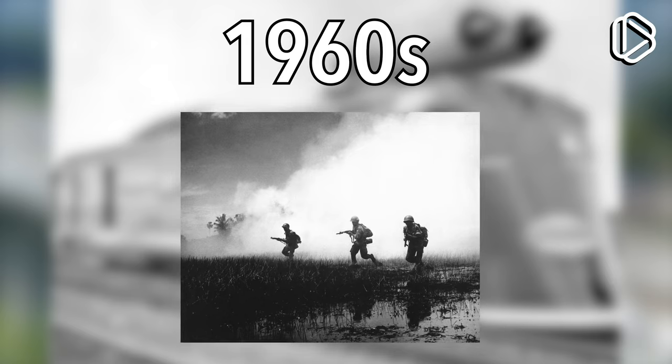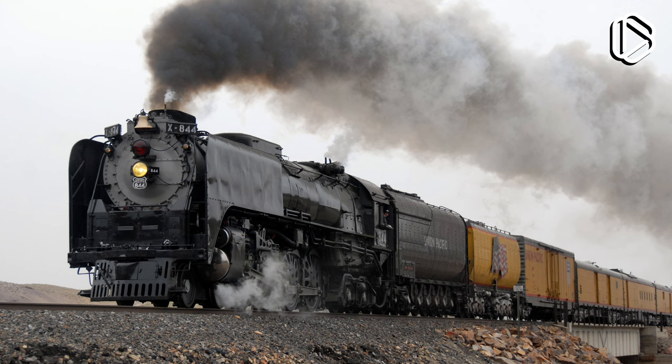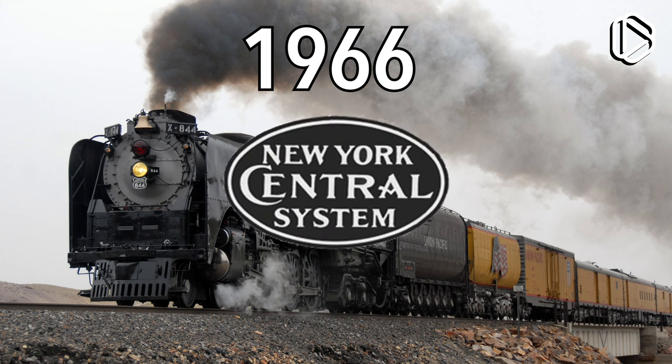Welcome to the 1960s — riots and protests in the streets, people with three-letter names getting assassinated left and right, thousands of people dying in Vietnam, racial violence. What's not to like? Oh yeah, the American train industry is rapidly declining as more and more people switch to cars and planes. In 1966, the New York Central Railroad — a railroad trying to prevent this. Or at least try to.